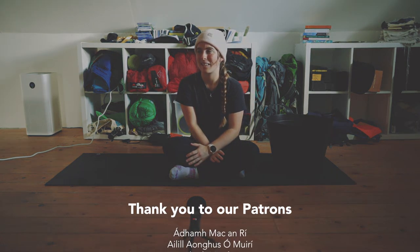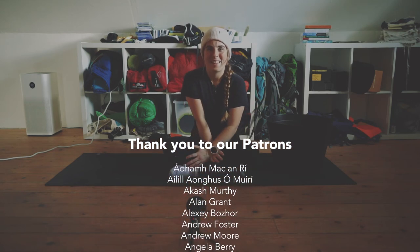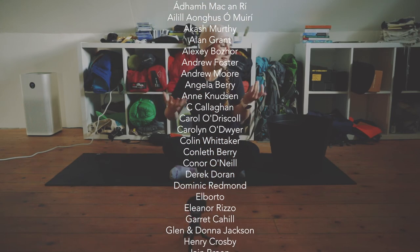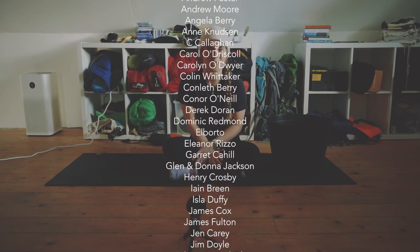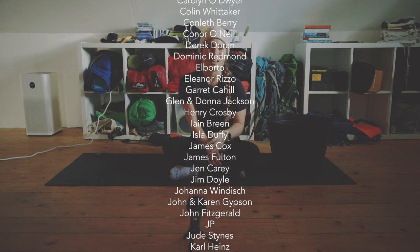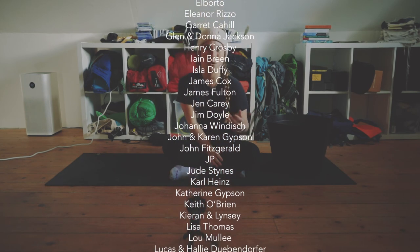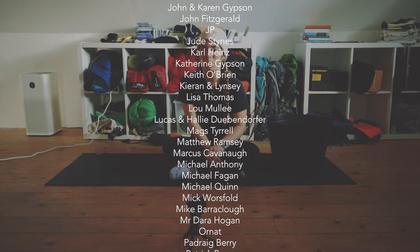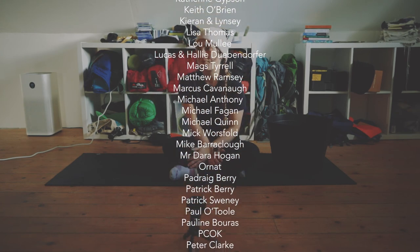I hope you enjoyed this really quick run through and I'll see you in the next video. Thank you so much to our patrons who make all these videos possible - it's with your support that we can do these kinds of things and have so many fun adventures. This week I'd like to say a special thank you to Andrew Moore, Ian Breen, and Pauline Boris.